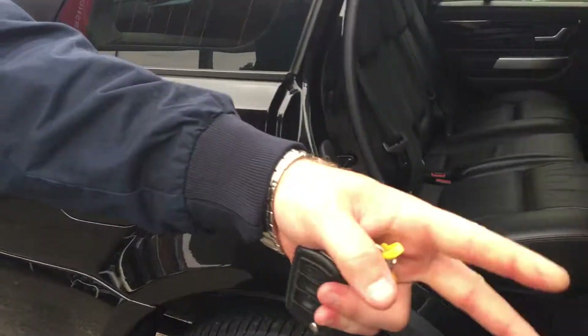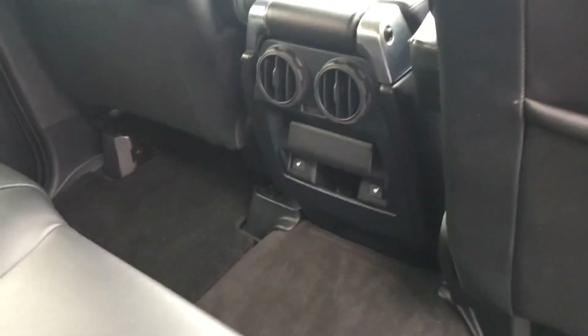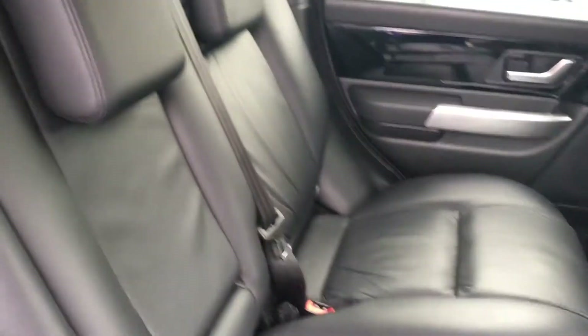We've got the Harman Kardon sound system on this one as well, which was an expensive option at new. We've also got rear heated seats in the back so your passengers can travel in comfort — almost luxury really. You don't find that in many other brands.